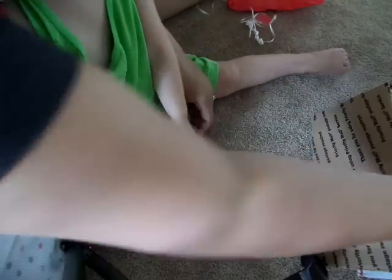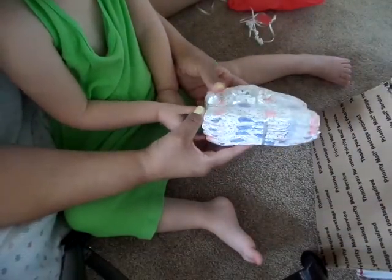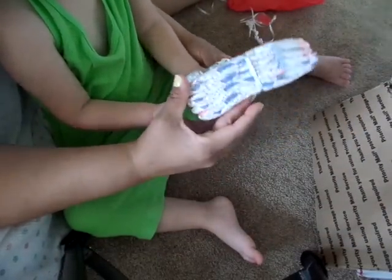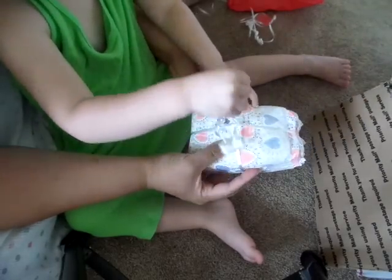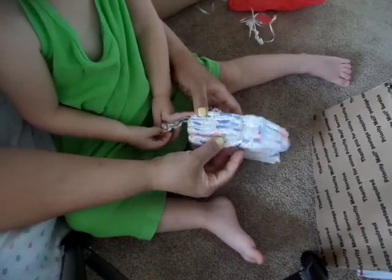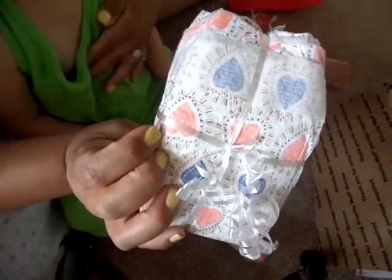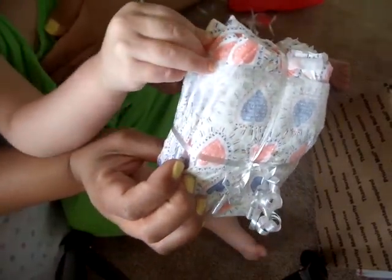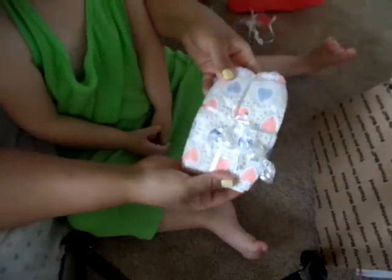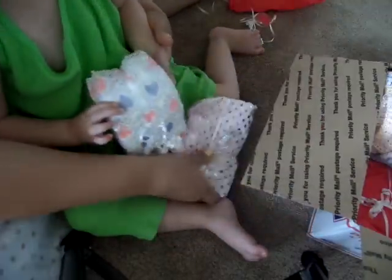And then we've got some diapers - oh my gosh, the Honest brand! Bonnie, you didn't have to send me so much stuff. Thank you, these are so gonna come in handy - I don't have any of those. Okay, let's open this one, Aubrey. She put so many cute things in here.